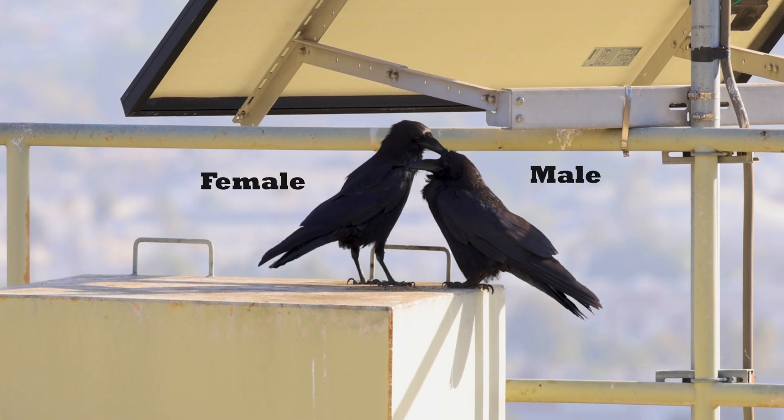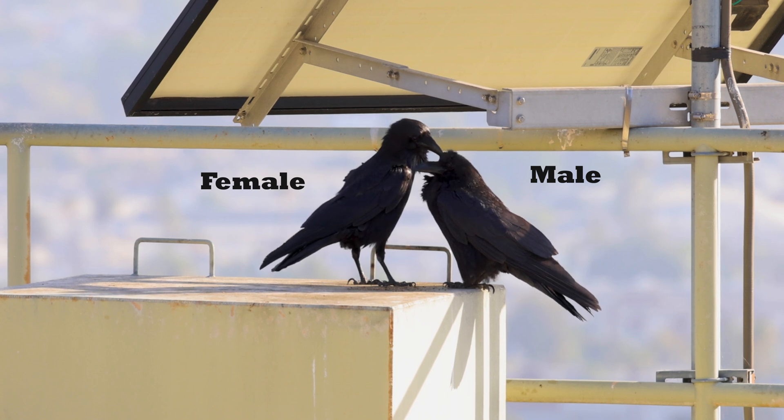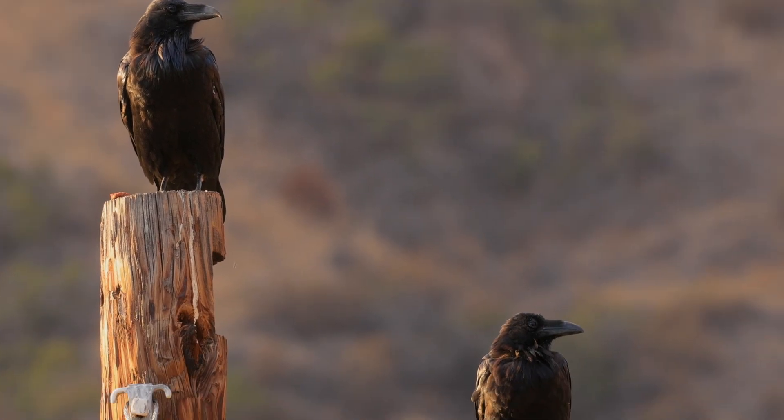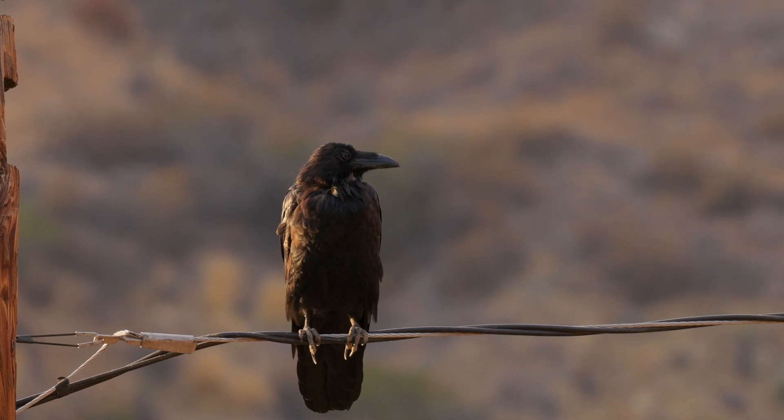So there you have five ways to tell the difference between male and female ravens. Let us know in the comments if you know additional ways to tell the difference, or if ravens display different characteristics altogether in your country or region. That's it for today. See you on the next one.